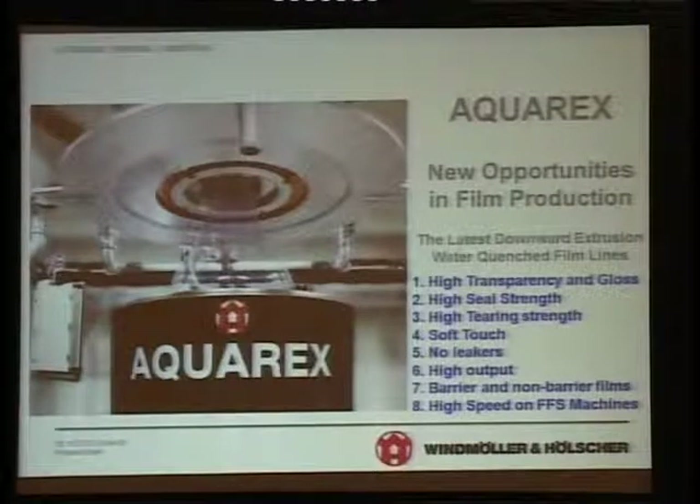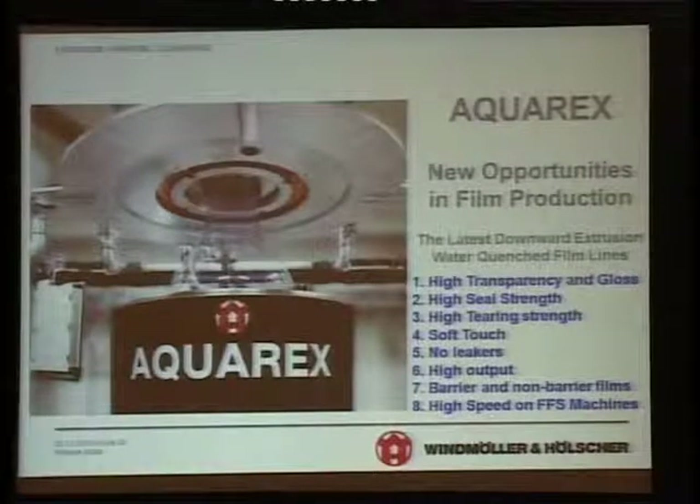I have been hearing about the touch since morning — and you get wonderful touch. No leakers, high output, barrier and non-barrier films can be produced, and very high speed running on FFS machines because of excellent sealability.